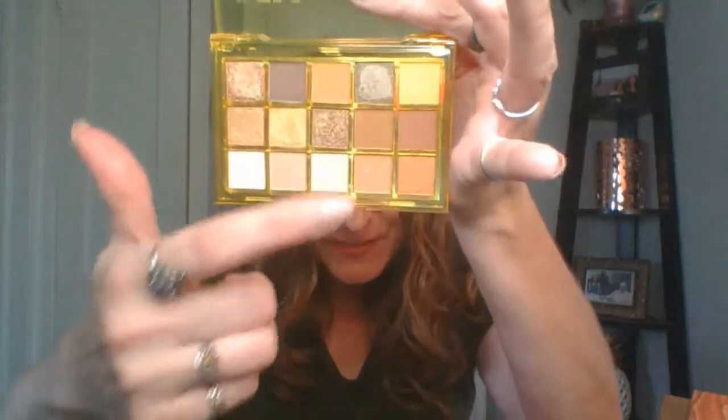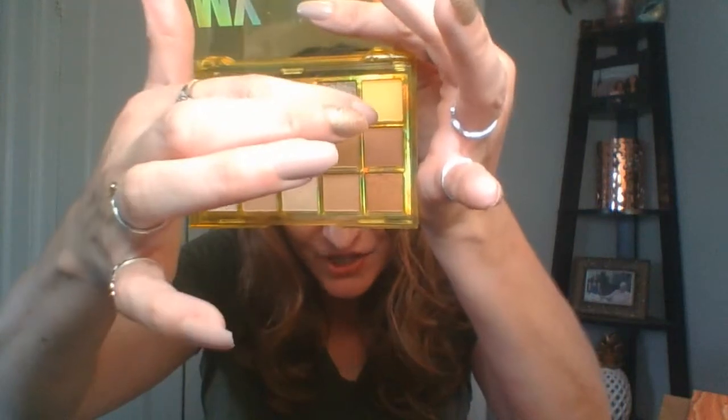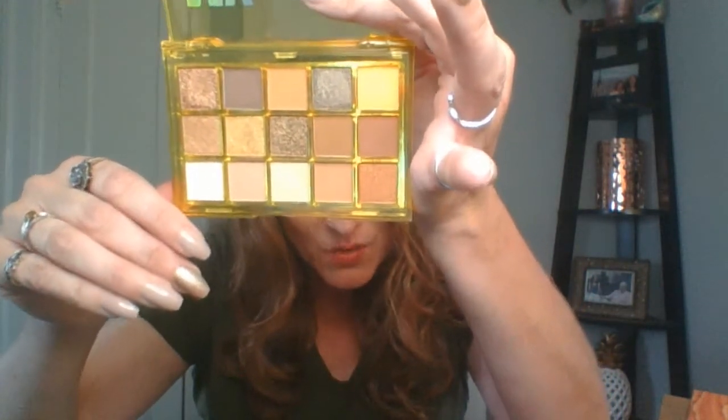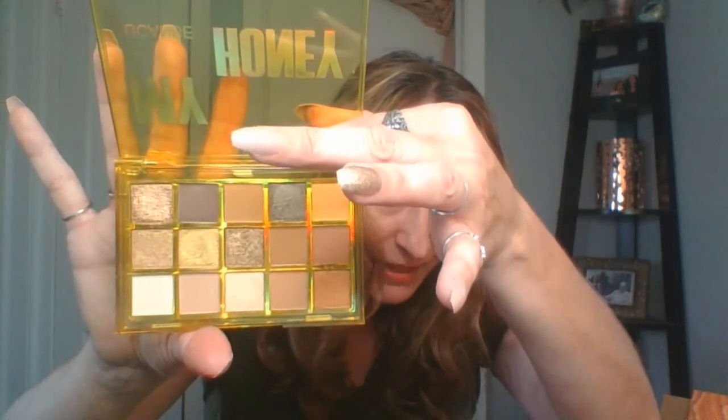The first eyeshadow palette is called My Honey, and I think it's probably a dupe for a fancy brand. The packaging is really cute, and the shades are gorgeous — some mattes, some shimmers, a couple of darker shades. This one shade makes me think of honey the most; it's like a mustard yellow. I think the color story and presentation are lovely. I swatched them and even applied a look — it's beautiful. This is one of my favorite palettes from UCANBE.